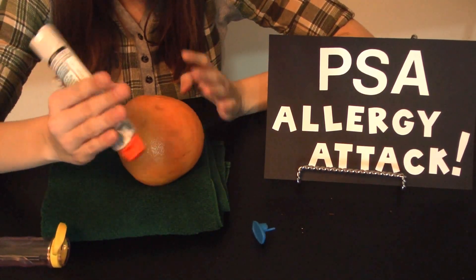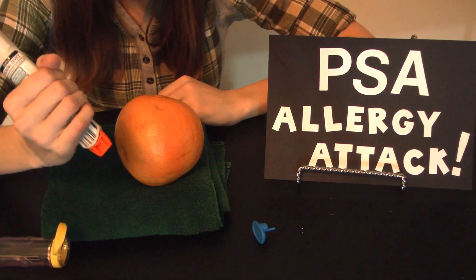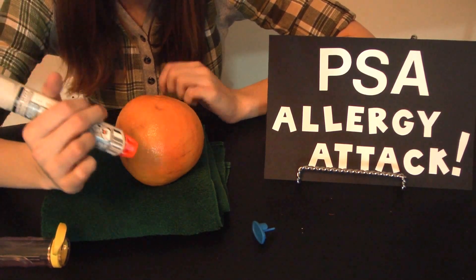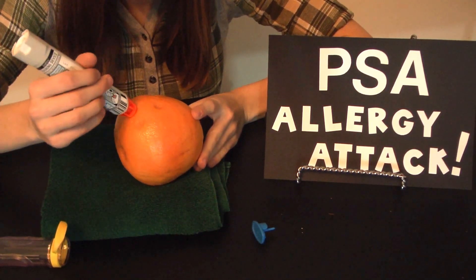Third, wrap your hand around. Make sure your thumb is not on the top or the bottom. The needle comes out from the orange tip — remember that. Push it against the outer thigh, like so.